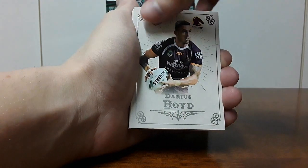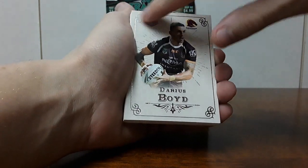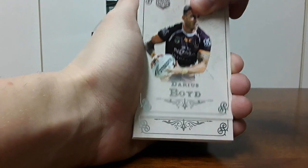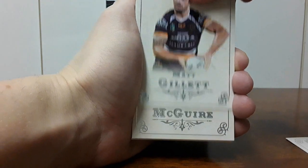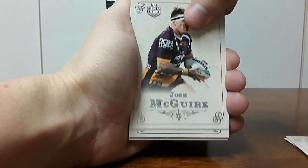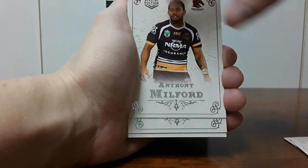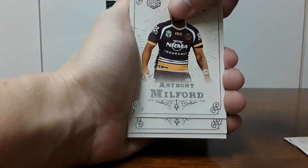They're also just really nice cards — they've got the silver outline, nicely textured. They're just really nice cards honestly. So we've got Darius Boyd, Matt Gillette — unfortunately a retirement there — Josh McGuire, a couple of players not at the club anymore, and Anthony Milford. I really like this set, it's just really nice.